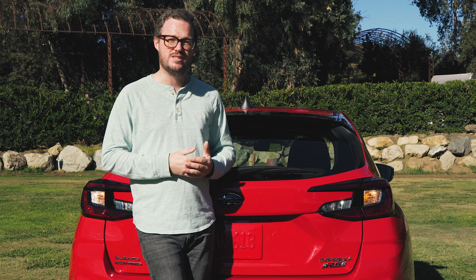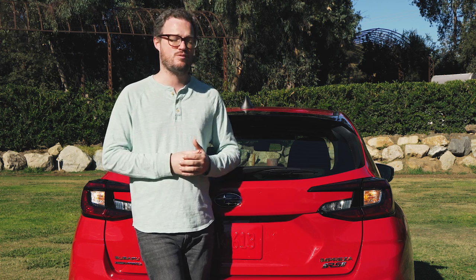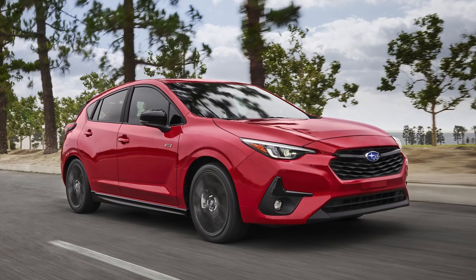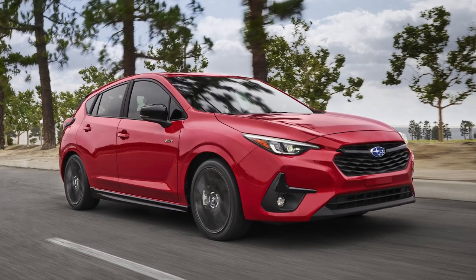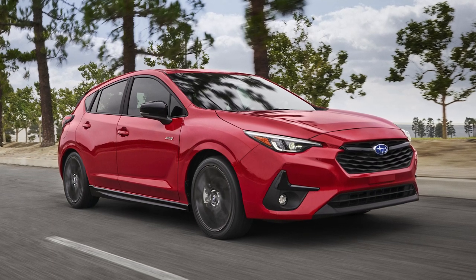If you want to find out if the 2024 Impreza matches your own automotive sentiments, you'll have to wait until at least spring of 2023, which is when this vehicle arrives at dealers. Pricing hasn't been released yet, but it's probably fair to guess it'll start at right about the same price as the current Impreza — around $24,000 for the hatch with the CVT — while the fully-loaded RS model might be $30,000 or more.